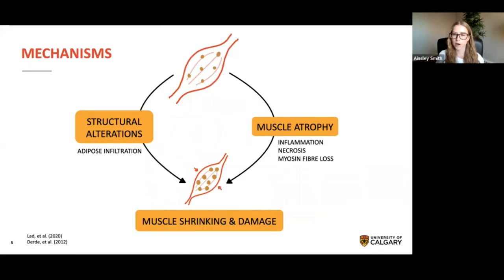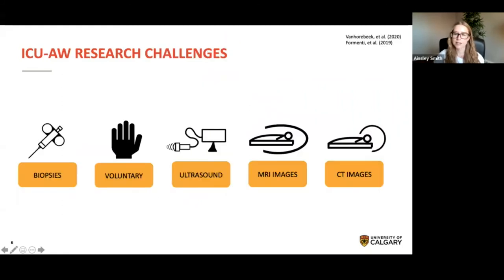Risk factors associated with ICU-acquired weakness can provide clues about potential cellular mechanisms. Muscle biopsies, while invasive, can help us understand what's occurring at the cellular level when an ICU patient is experiencing weakness. These biopsies show a decrease in myosin to actin ratio, inflammation, necrosis, and adipose infiltration. This indicates that the disease process includes both muscle atrophy and structural alterations. However, research has yet to link these two pathways with the associated risk factors, and it's unclear what triggers these specific mechanisms or how they contribute to weakness over the course of critical illness.